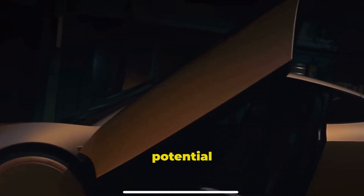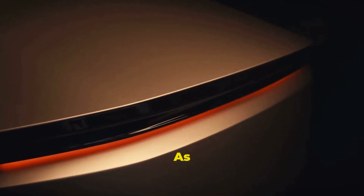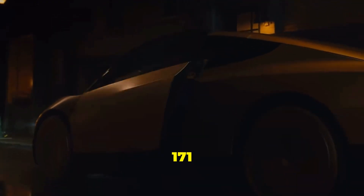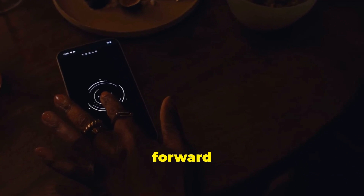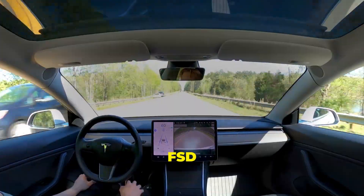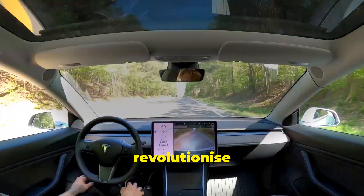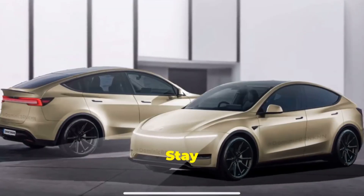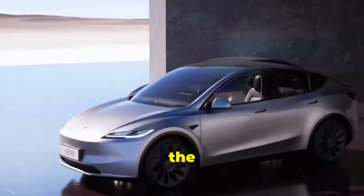Still, the potential benefits are huge. As we wrap up, remember that UNECE Regulation Number 171 is a massive step forward in making autonomous driving a reality in Europe. Tesla's FSD v13 is poised to revolutionize how we drive in Europe. Stay safe, stay engaged, and keep your eyes on the road.